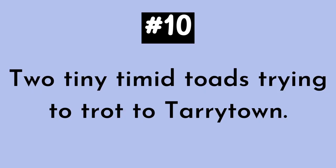Number ten. Two tiny timid toads trying to trot to Tarrytown. Two tiny timid toads trying to trot to Tarrytown.